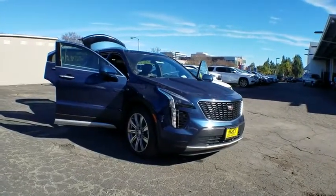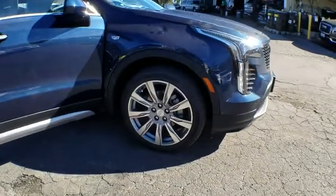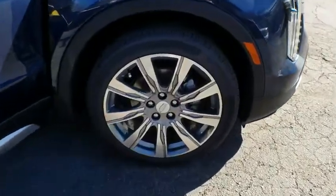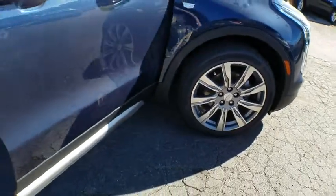Here are some of this vehicle's great options: keyless entry, power passenger seat, remote engine start, stability control, all-wheel drive, backup camera, anti-lock braking system, power liftgate, traction control, leather-wrapped steering wheel, Bluetooth.